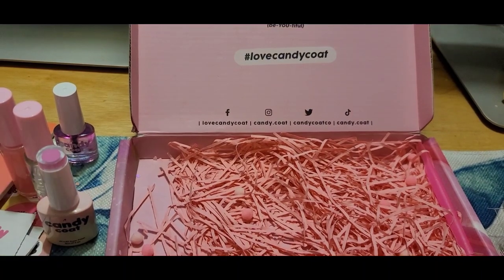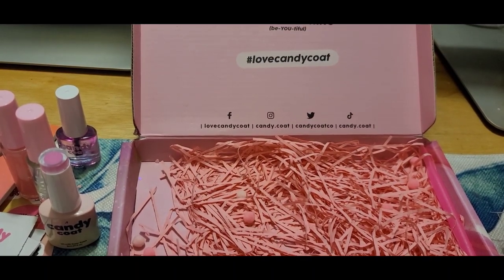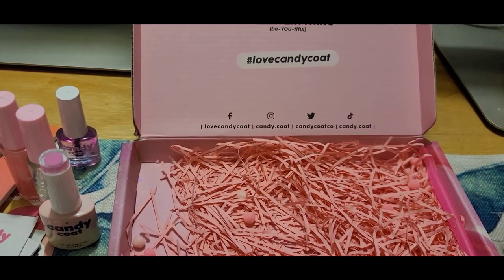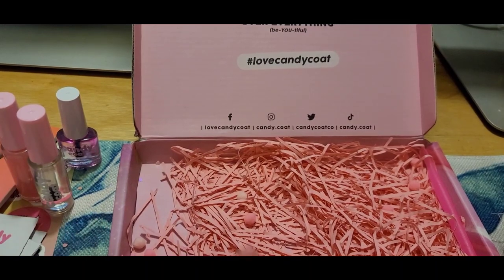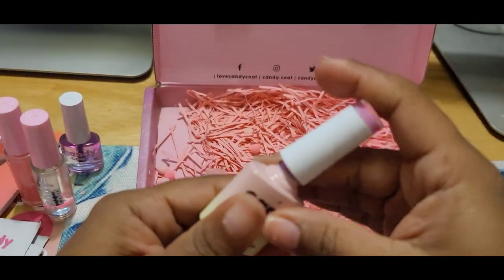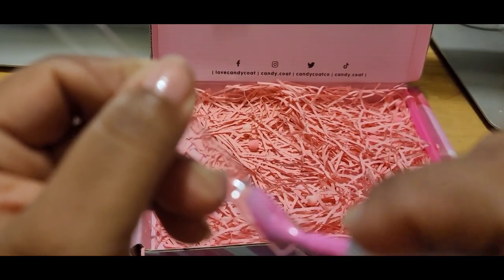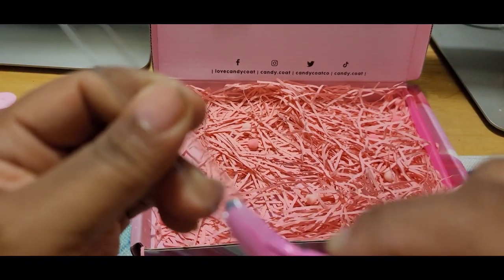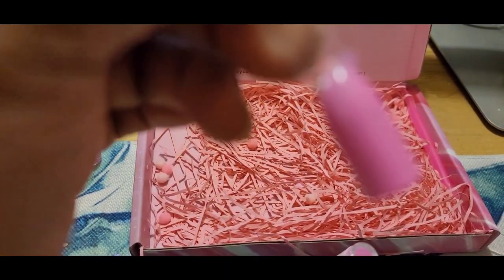Let me grab some swatch sticks real quick and I'm going to swatch these two colors. I don't have clear long ones left but I do have the short nail ones — I really like the long coffin or stiletto ones. Let's swatch these real quick. Okay, I think this color may change but we'll see. It's nice and creamy, goes on very smooth. I like that — here's that right there.